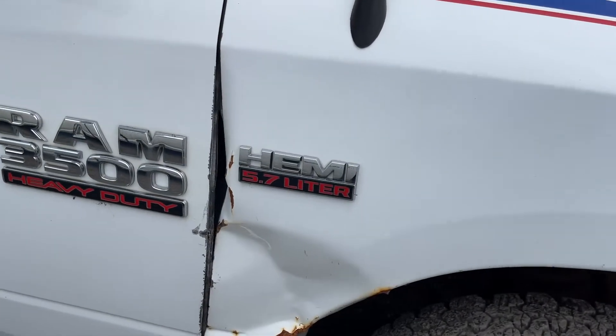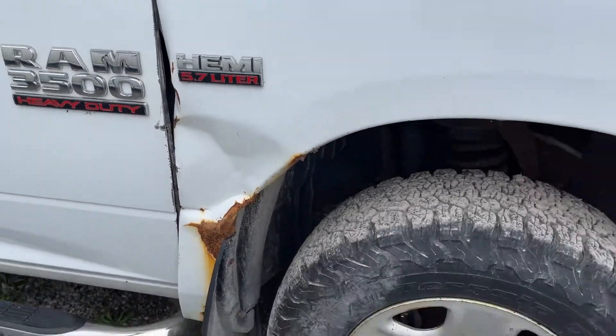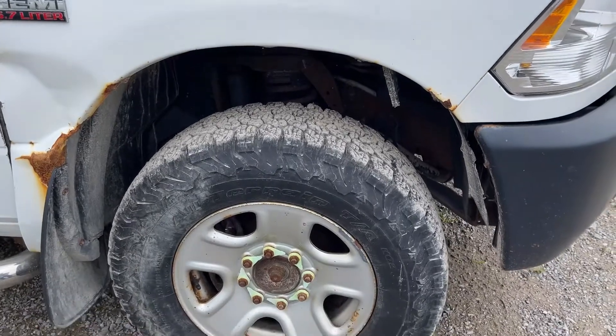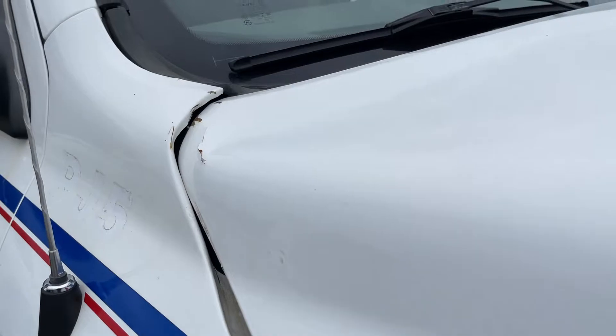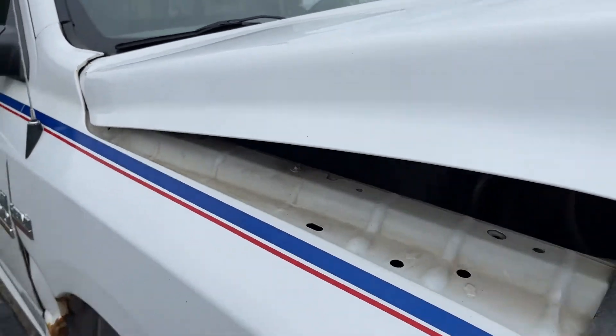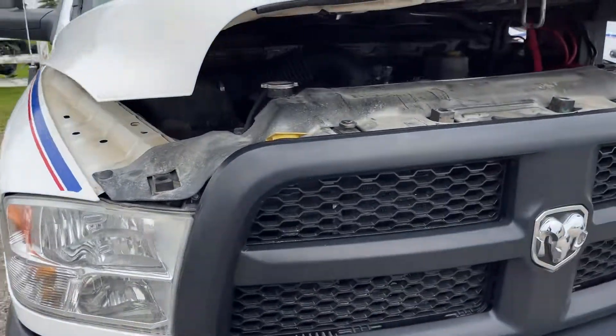I was catching on that door a little bit. When I opened it, there's a little bit of damage there — the hood got shoved up a little bit.